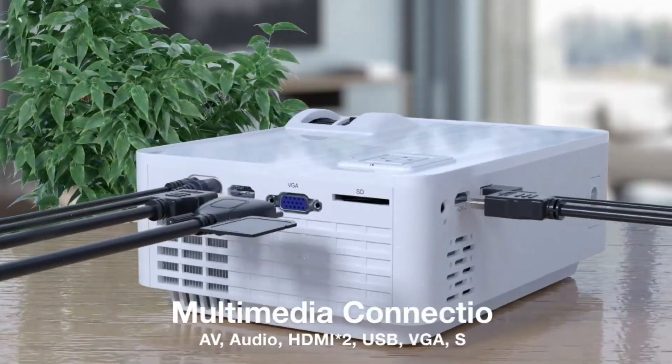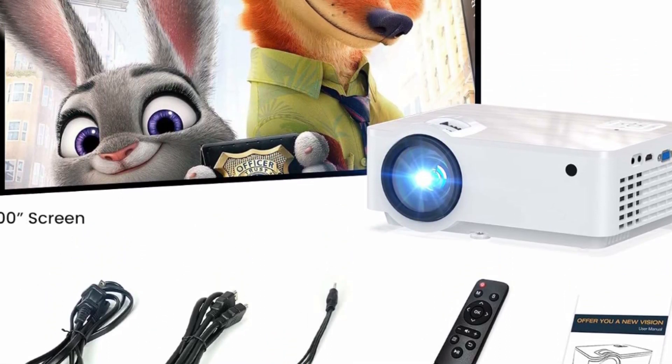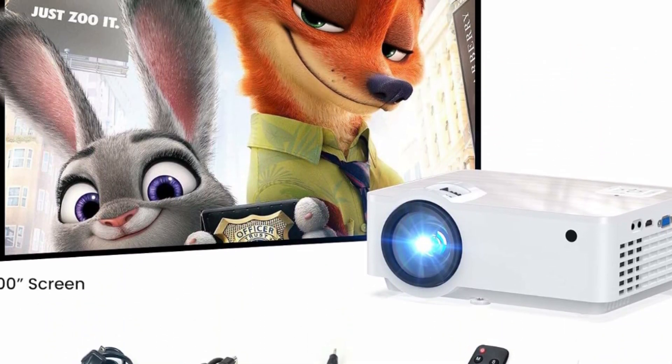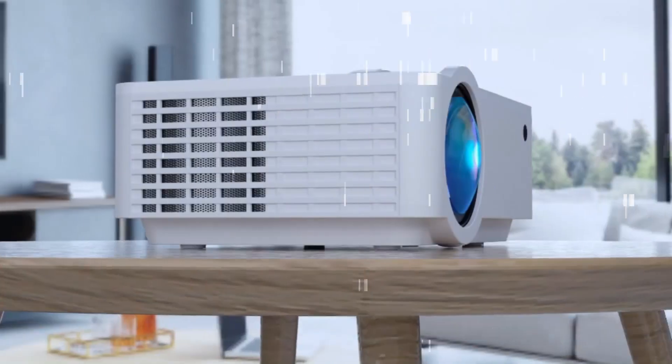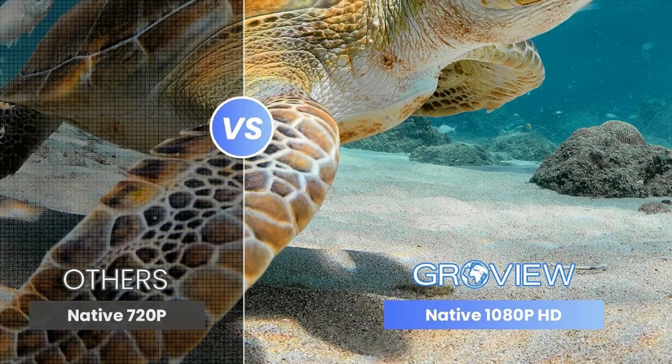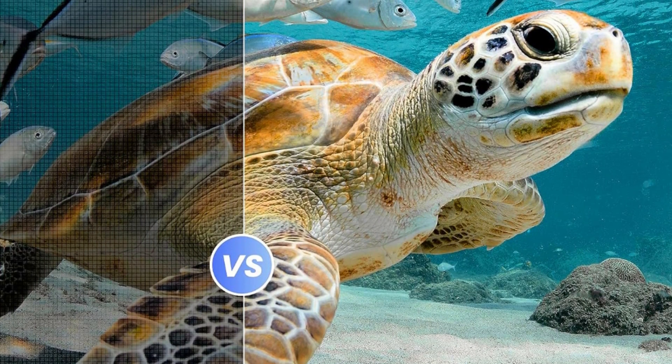Our portable projector offers a giant display size from 40 to 200 inches at 5 to 18 feet, adapting to any room size or setup. The convenient 50% zoom function, only when using USB, allows you to adjust the image size without moving the iPhone projector, giving you more control over the viewing experience and accommodating various viewing distances.